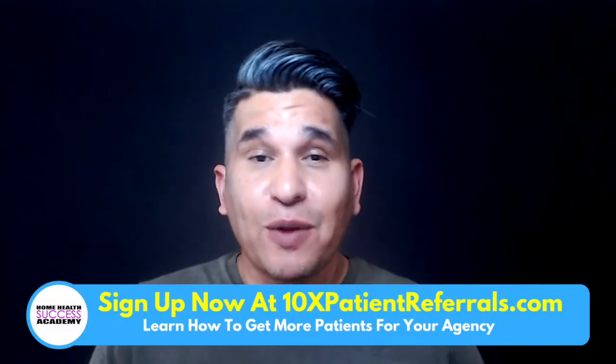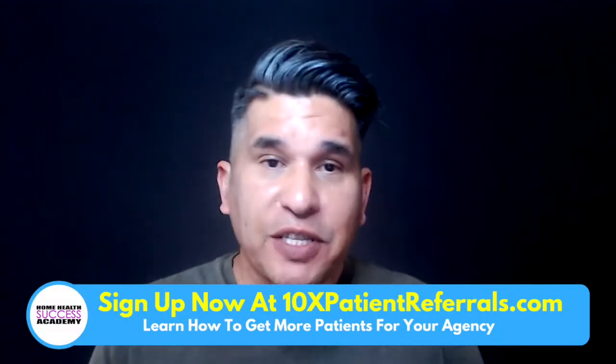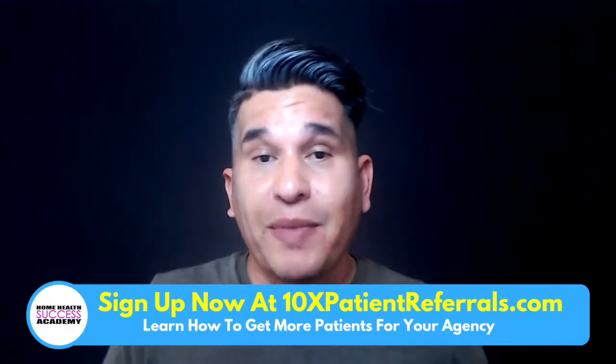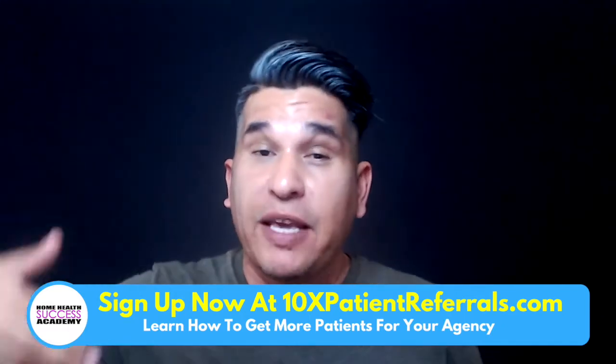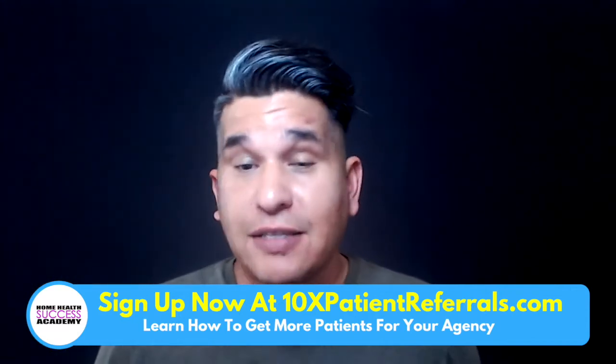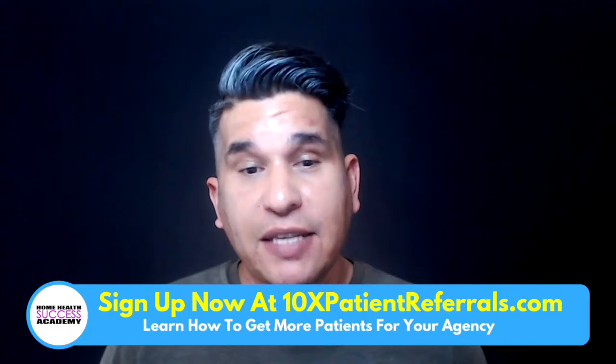Hey guys, welcome back to another one of our videos. In this particular video we're going to be talking about another good program, which is an orthopedic program or a joint replacement program, that's going to be great for your agency to make you guys stand out and also get you guys more referrals.